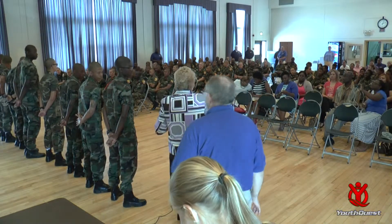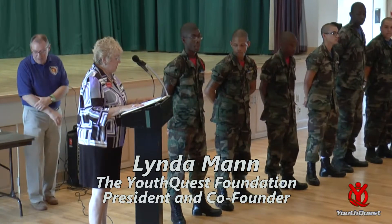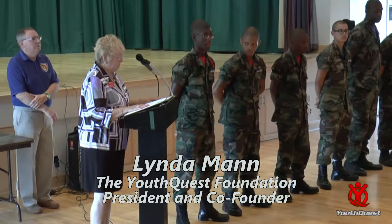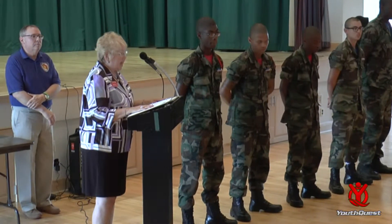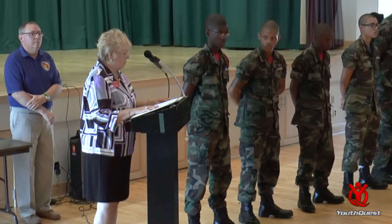Good afternoon everybody. It's a pleasure to be here today on behalf of the YouthQuest Foundation and to present these certificates to the 3D ThinkLink program students. We're excited about this project that gives CAD design and 3D printing to teach critical thinking and improve problem solving skills.